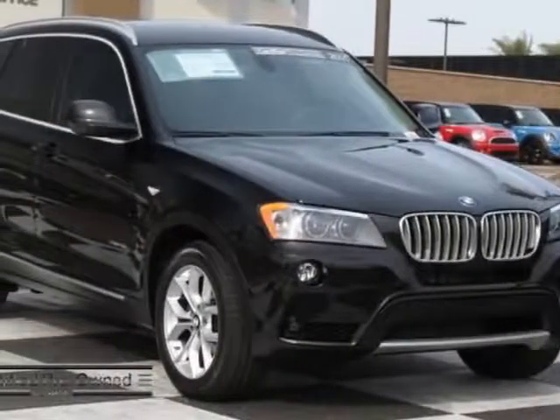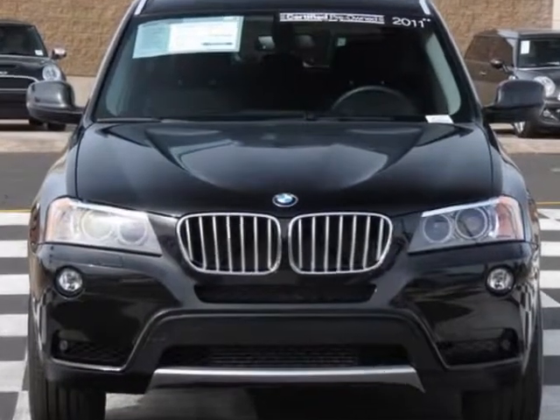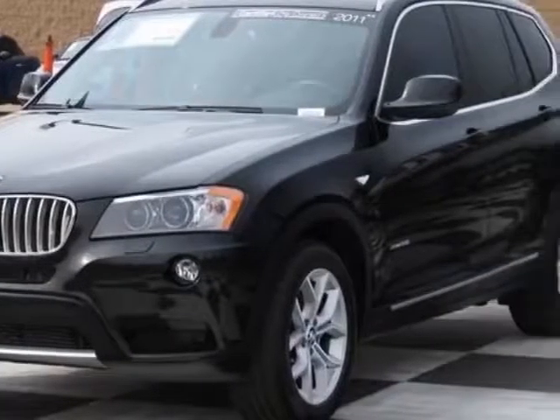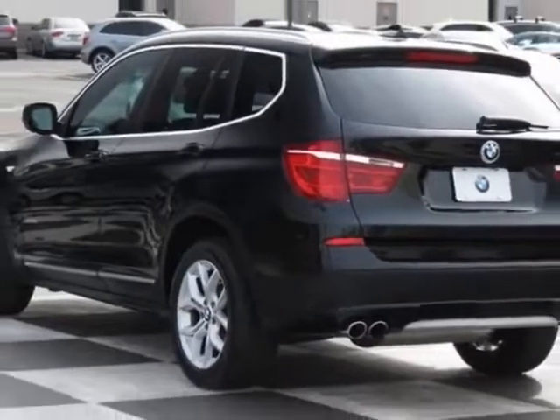Come take a look at the certified pre-owned 2011 BMW X3. Carfax has certified this X3 as having one owner. This X3 has just under 13,500 miles. This vehicle has a limited warranty.